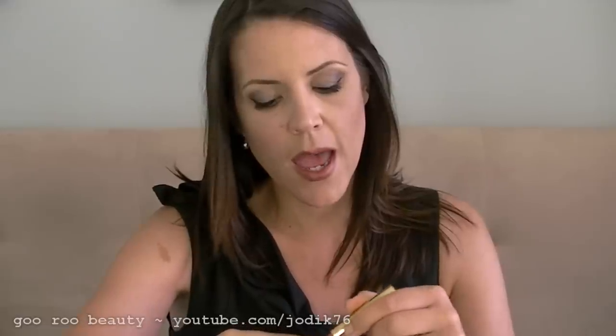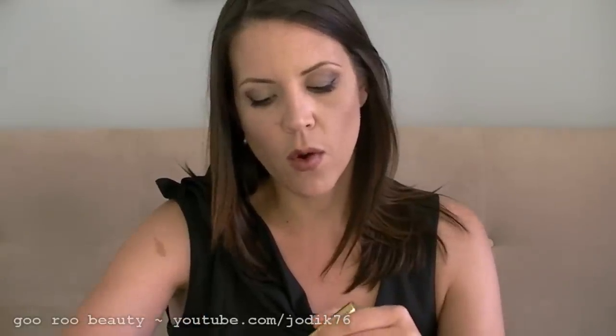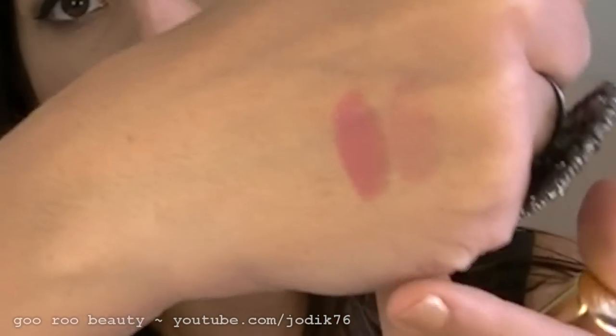I'll start with the first lipstick — this is the Pure Color in Tiramisu. It's a shimmer finish and quite a sheer, frosty pink. You could certainly use that over other lipstick colors, quite a nice versatile natural color. Next is the Pure Color in Wild Orchid, also a shimmer and similarly sheer, but a nice brighter pink sheer color.